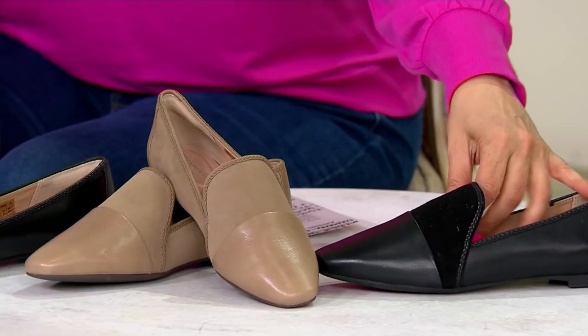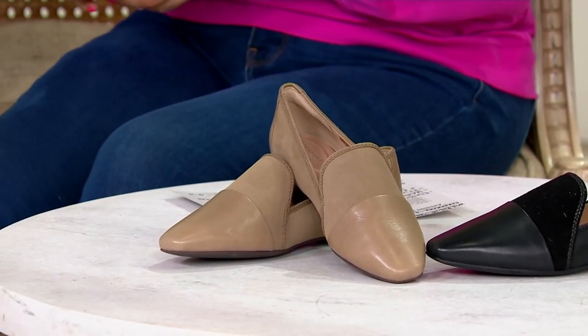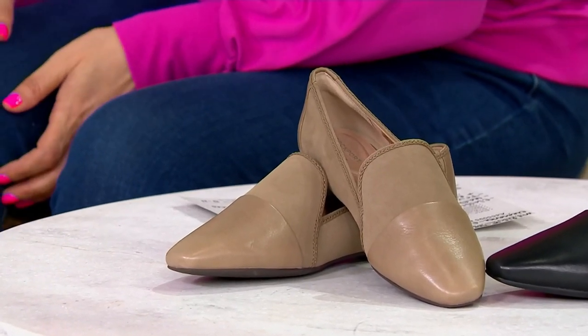I like to not have to sacrifice fashion for comfort. I cannot be walking around all day with sore feet. And that's why — you know what — I was seeing these yesterday and the photos were right up my alley.